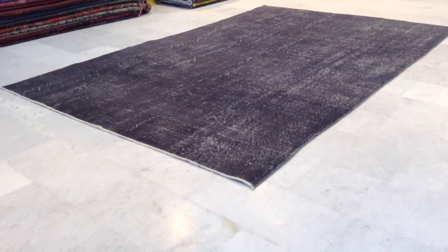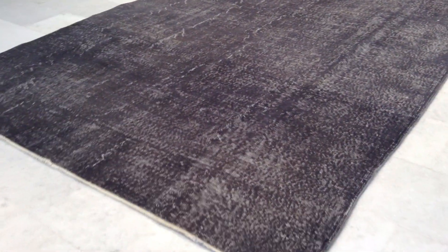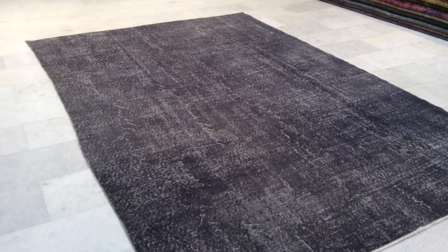Vintage Carpet 7769 is a handmade Turkish vintage carpet. It has a light silver charcoal gray color tone to it, with no added design — just its own elegant, simple, and beautiful look. If you have any questions about this carpet, please don't hesitate to contact us.